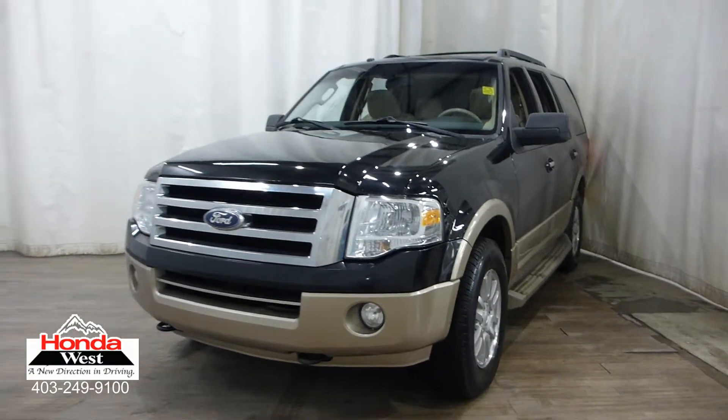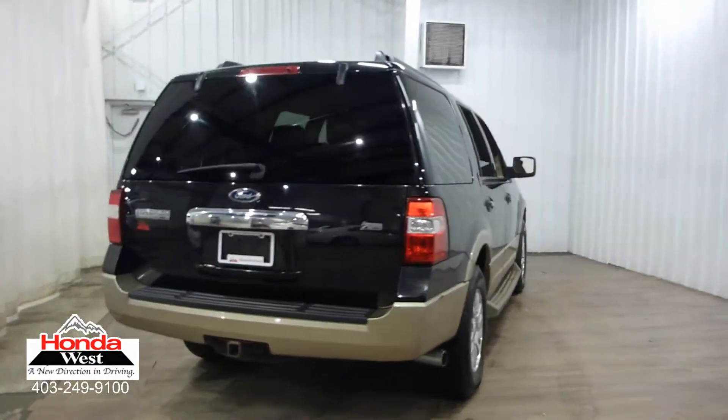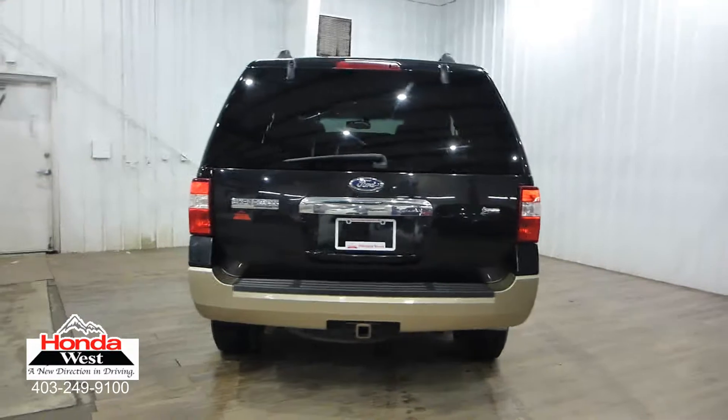Market value pricing is Honda West's way of selling you a used vehicle at the lowest possible price with no haggling, no uncertainty, and no hassle to you.